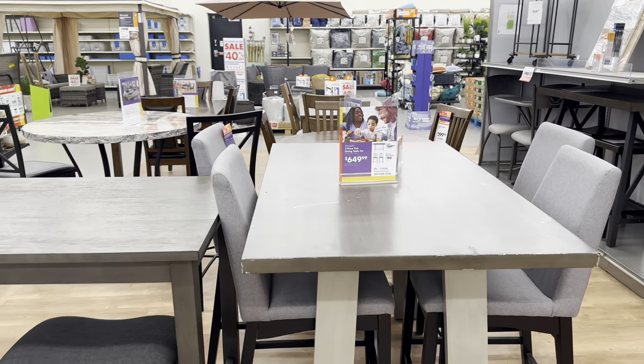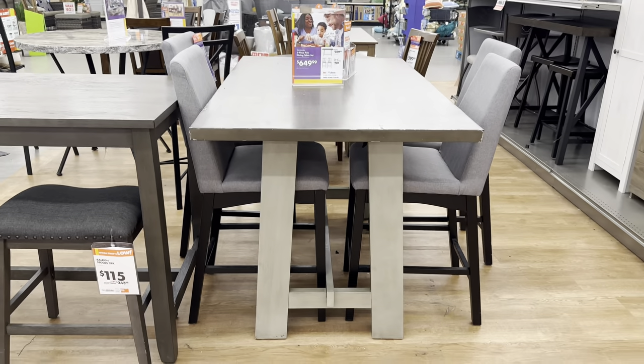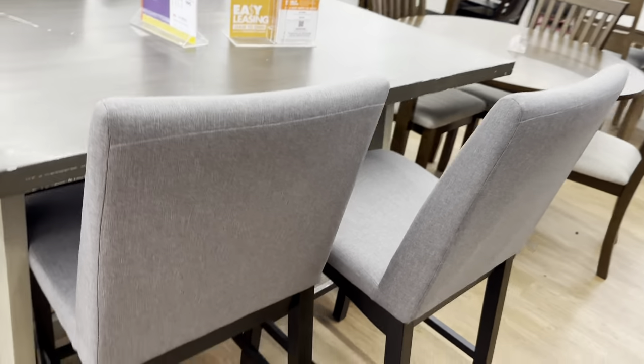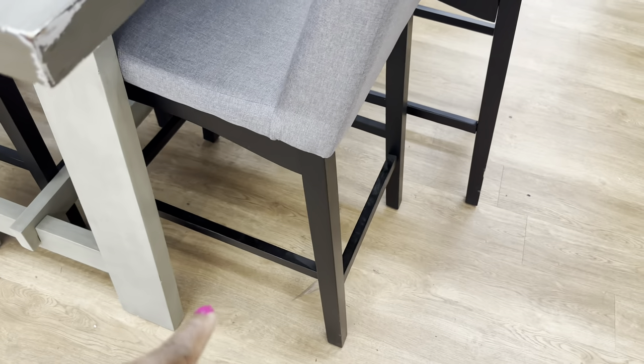This five-piece pub dining table set is $650. I love chairs like this where you can rest your feet on the footrest at the bottom — I love that.